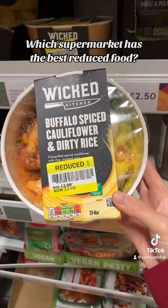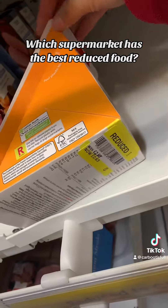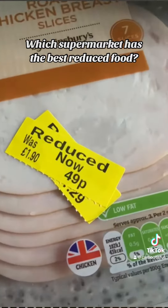Now on to Tesco. We've got some ready meals reduced, which are really good for if you're just having a lazy evening. I love finding reduced sandwiches — it feels like lunch is really cheap. And I am partial to a crustless quiche. So not as big reductions, but more useful ones, if you know what I mean.